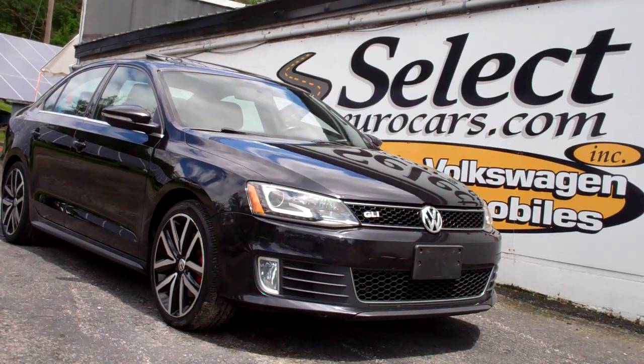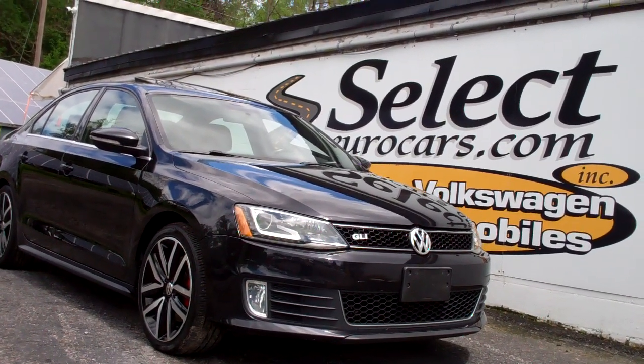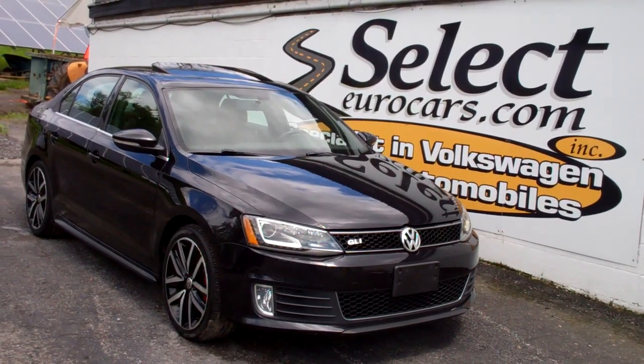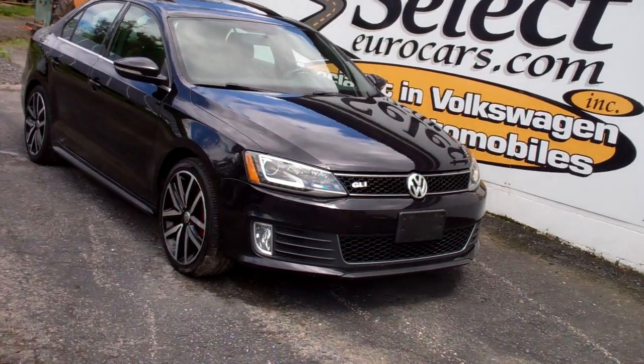2013 Volkswagen Jetta GLI, approximately 200 horsepower and a six-speed manual transmission — incredibly hard to find, but available here at Select Eurocars, where we've specialized in Volkswagen and Audi for over 43 years, and we're open seven days a week.